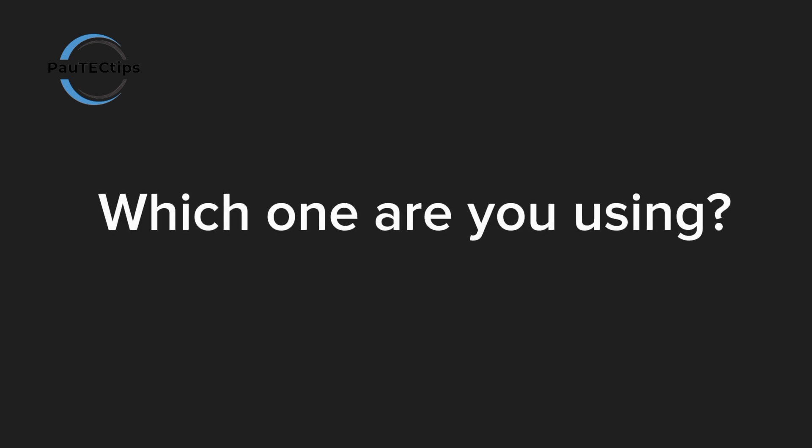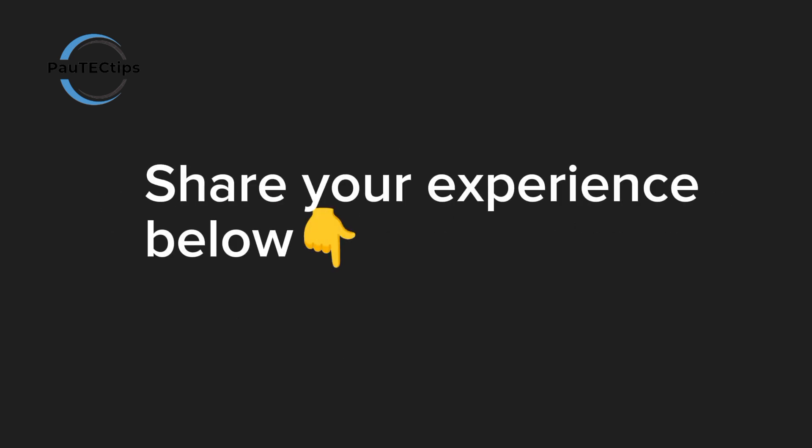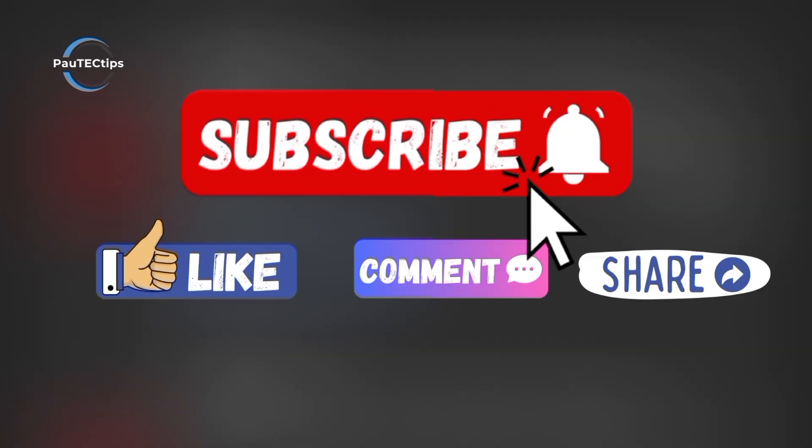Which VPN are you using right now? Comment below and share your experience — it helps the whole community. Don't forget to like, subscribe, and hit the bell so you never miss the best tech tips here on Paw Tech Tips.